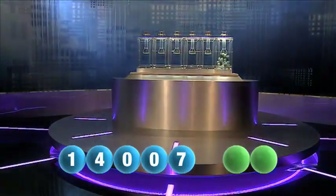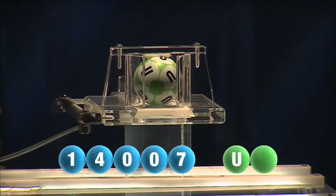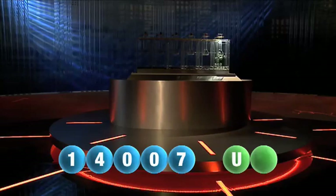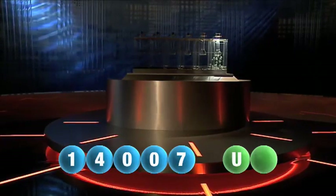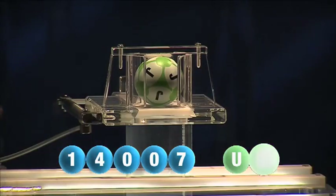And we are now ready for the two letters. The first letter of the day is U. We are now ready for the second and final letter that will complete today's winning combination. The final letter for today is J.